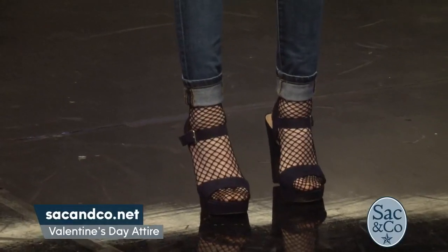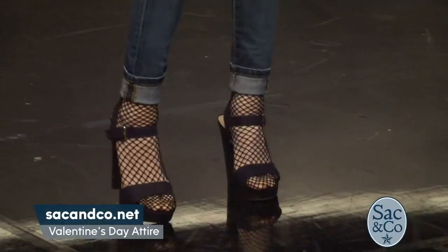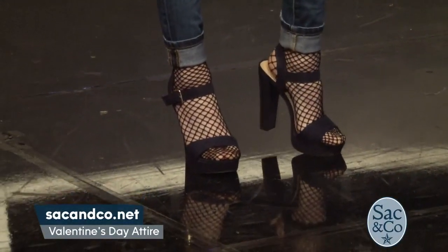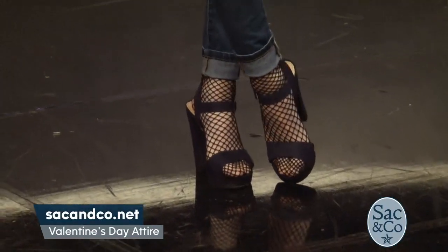I love how playful you made her feet with a fishnet stocking. Yes, we wanted to pop it out with a fishnet stocking just to keep it young and fresh. If you see all over the runways, we have open-toed shoes. We're going to see lots of socks, lots of fun on the feet. So we're kind of doing a head-to-toe look.